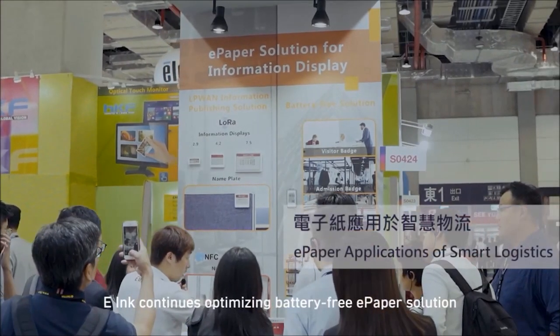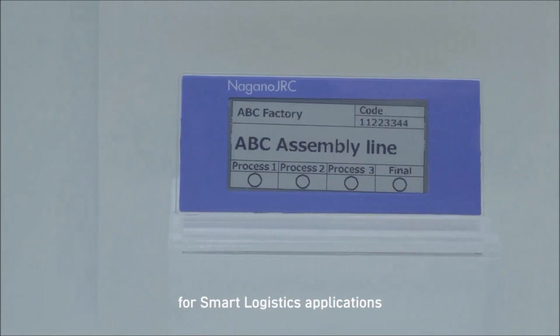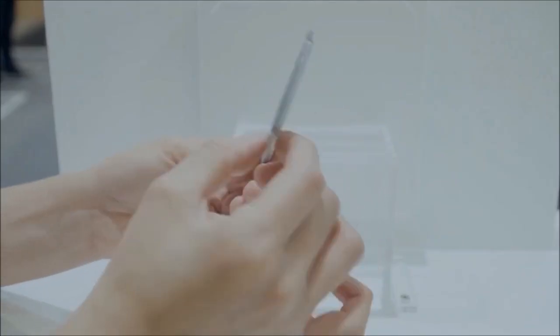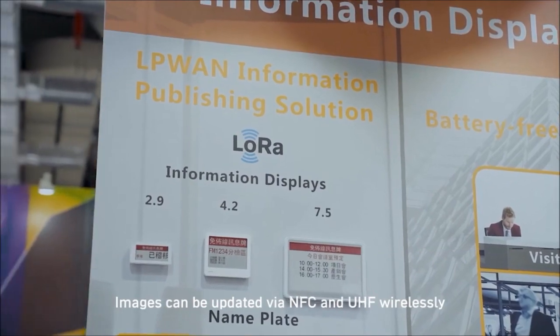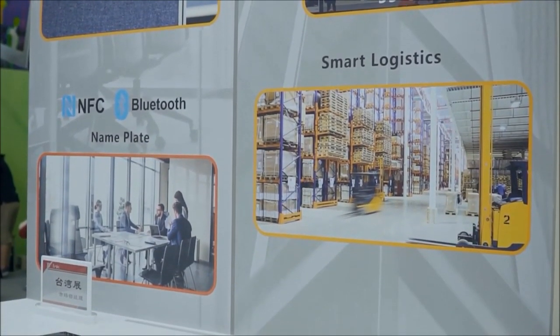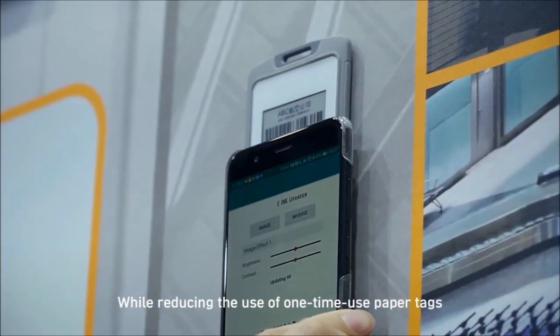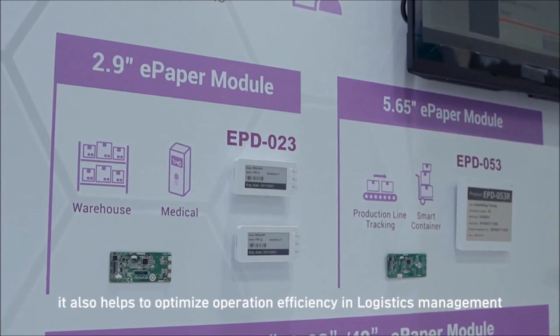eInc continues optimizing battery-free ePaper solutions for smart logistics applications. Images can be updated via NFC and UHF wirelessly. While reducing the use of one-time-use paper tags, it also helps to optimize operation efficiency in logistics management.